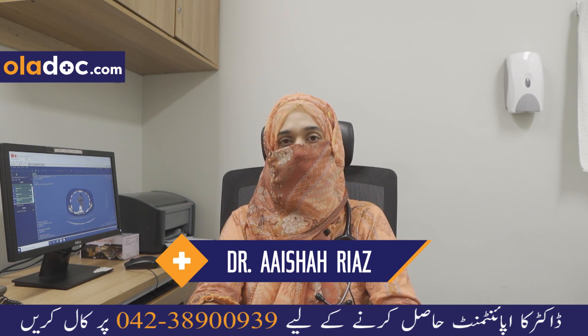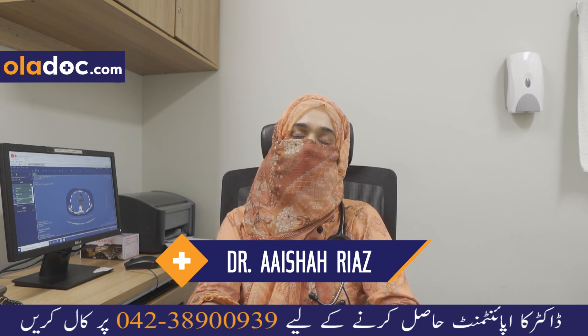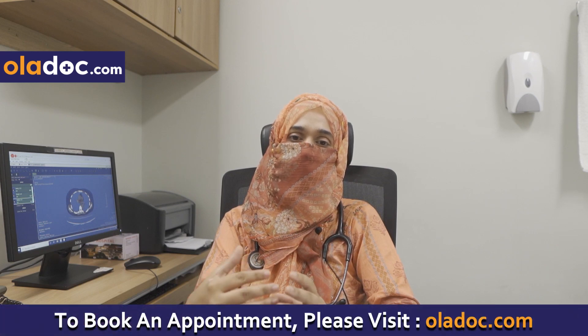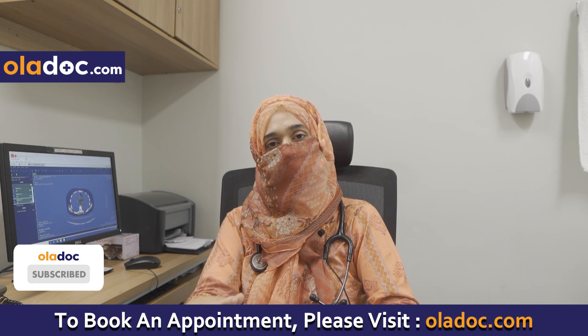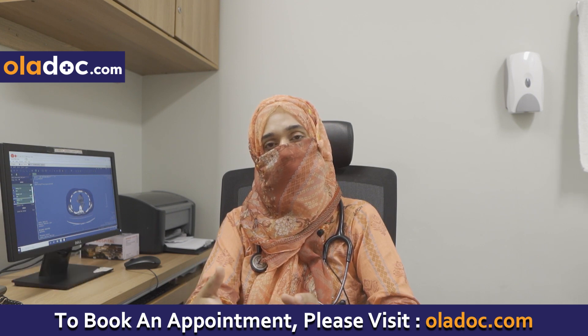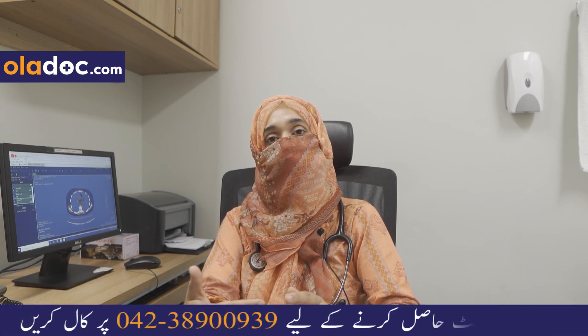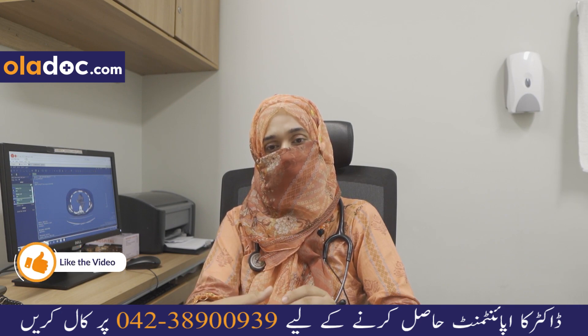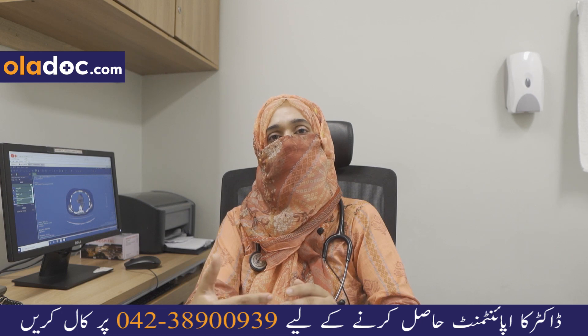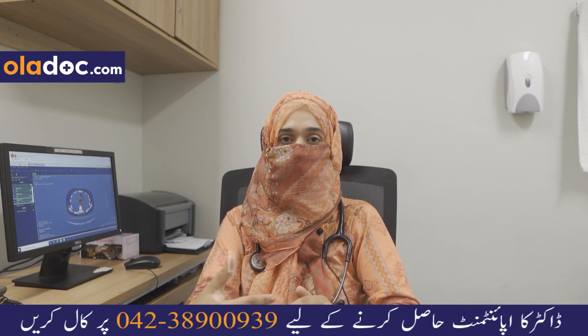Secondary spontaneous pneumothorax means the patient's lungs already have underlying disease. These patients have a lot of problems. At the top of the list are smokers whose lungs have significant COPD. These patients are more tricky and are not managed easily.